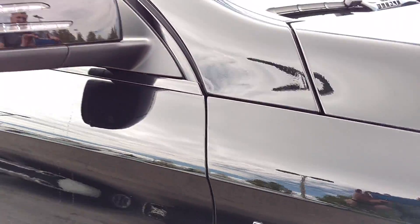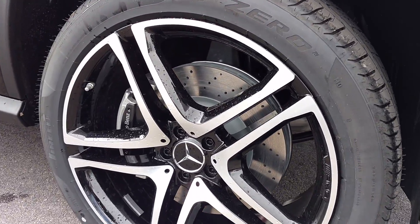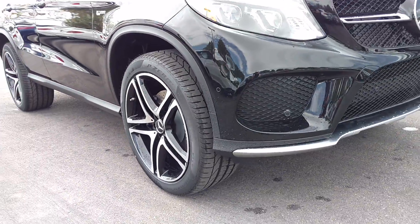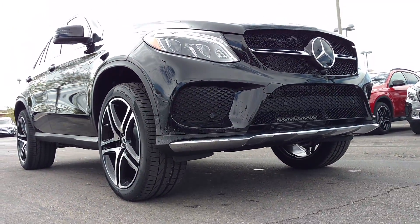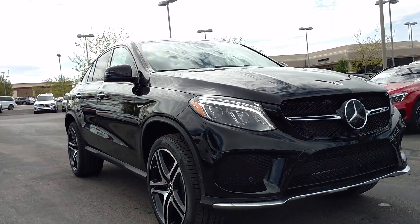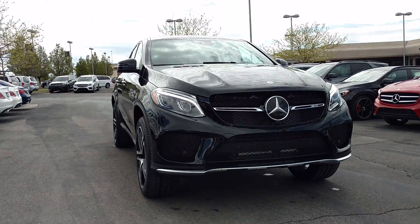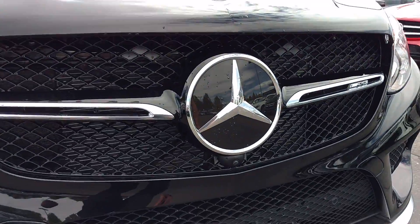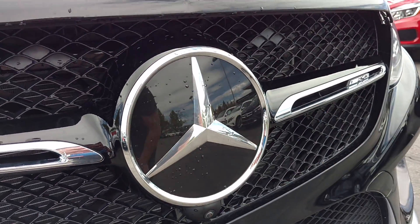The 4Matic is all-wheel drive. You can see a nice perforated, cross-drilled brake rotor there, and a nice big caliper. Right up here with the solid logo — that's where the radar is for the Distronic.